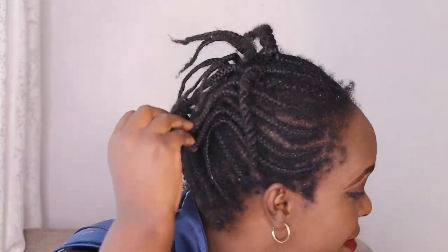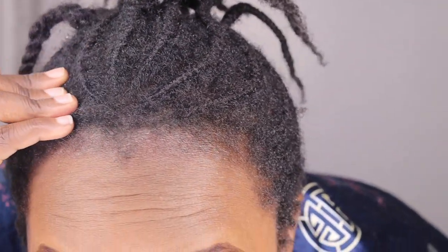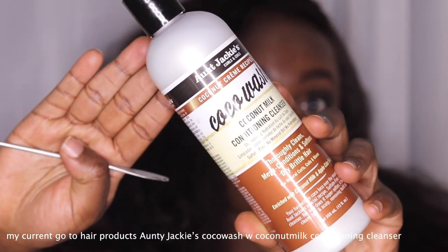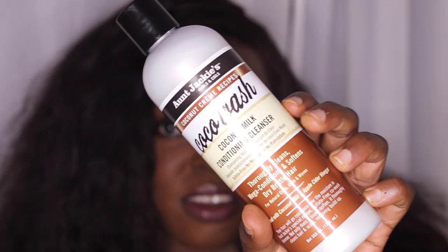Hi guys, today's video I'm gonna show you how I'm taking down my cornrows. I've had them since June — so June, July, August — I've had these cornrows for over three months. This week is what has made me keep up with this hair and just be lazy. I'm gonna be using this As I Am Curls and Coils co-wash coconut milk conditioner and cleanser.